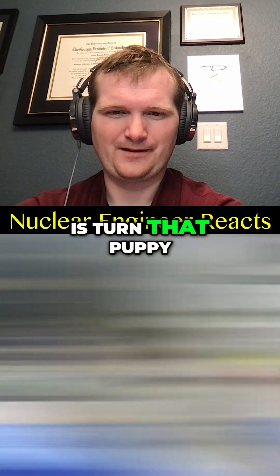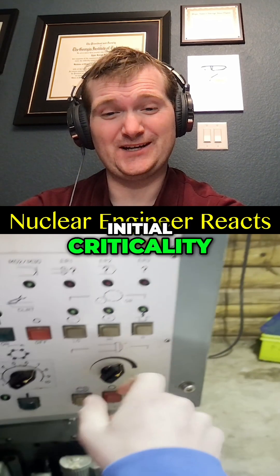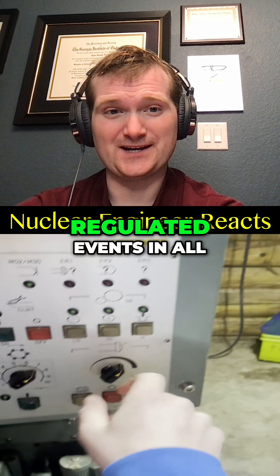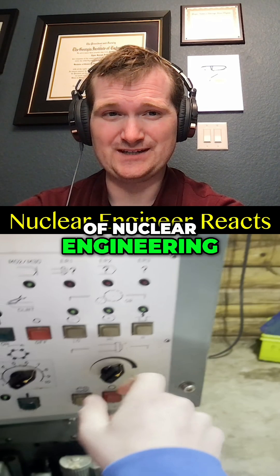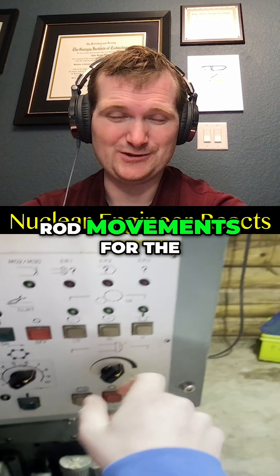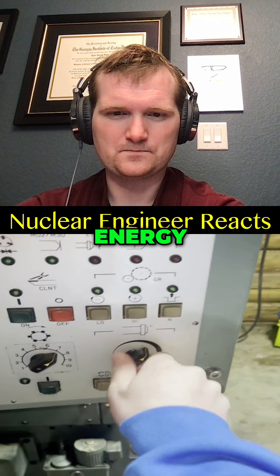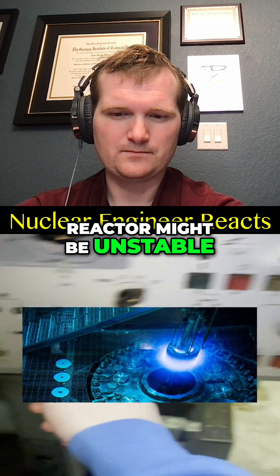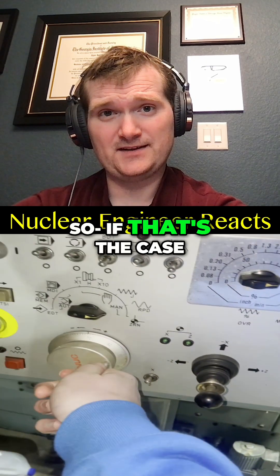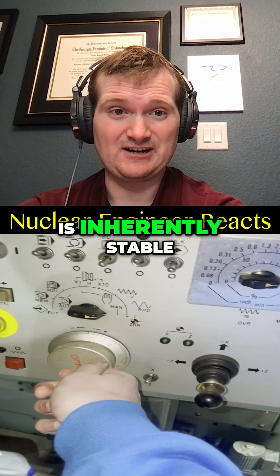Lastly, all you've got to do is turn that puppy on and you've got yourself some free energy. No. Initial criticality is one of the most carefully managed and regulated events in all of nuclear engineering, done over several weeks with millimeter-scale control rod movements for the first time. Now, the core of this reactor might be unstable the first time you run it. If that's the case, you've already failed catastrophically. A properly designed reactor is inherently stable — startup jitters is not a thing.